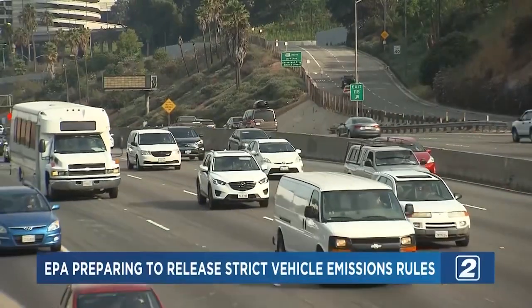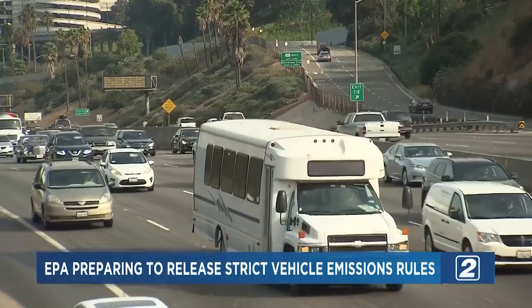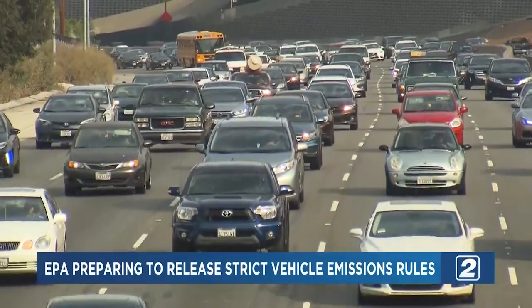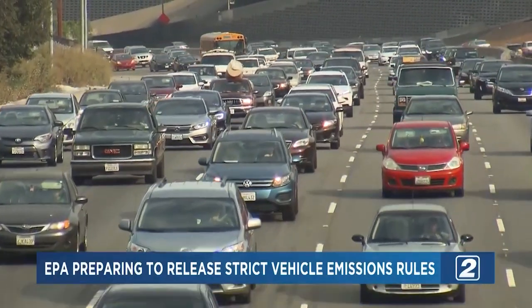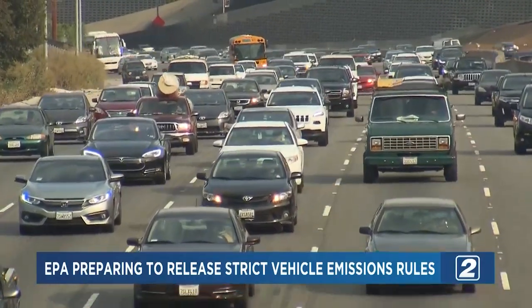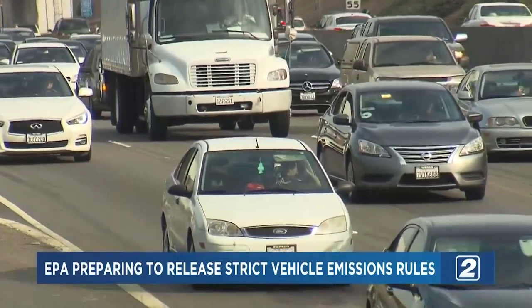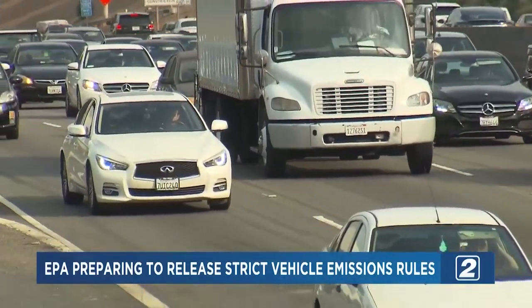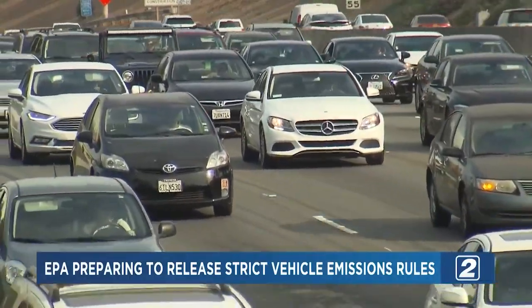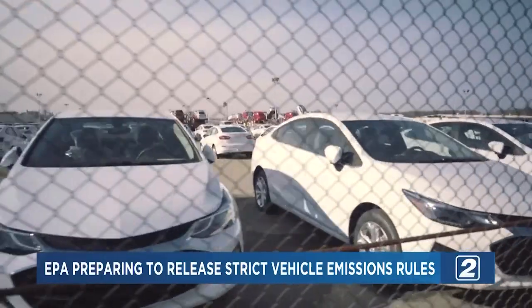The Environmental Protection Agency is expected to take steps in the coming days to tighten restrictions on emission standards. If implemented, the decision would require two-thirds — or 64 to 67 percent — of all new passenger vehicles sold in the United States to be electric by 2032. The proposal comes after California voted last year on banning the sale of new gasoline-powered cars by 2035, as the U.S. tries to keep up with other countries ahead in zero emissions.